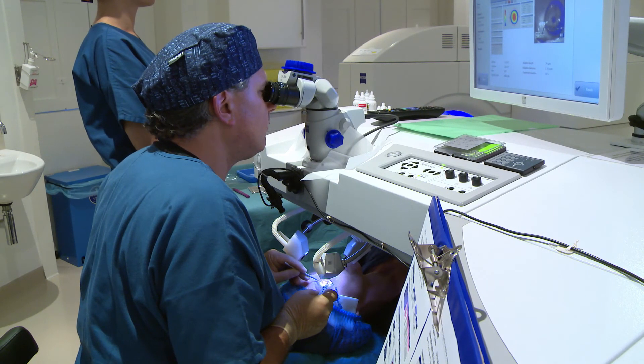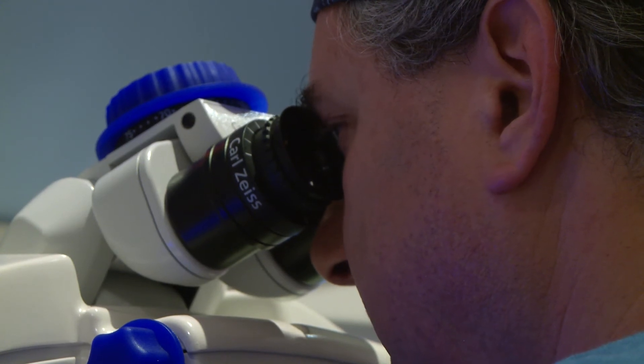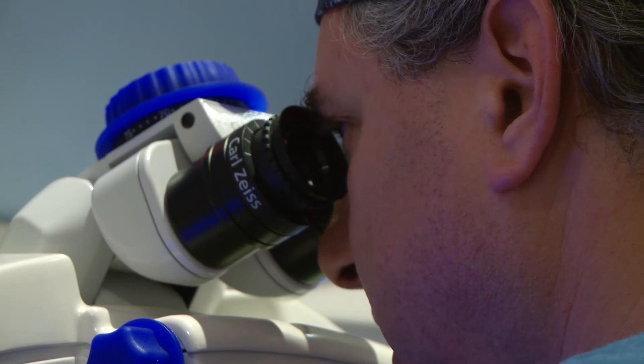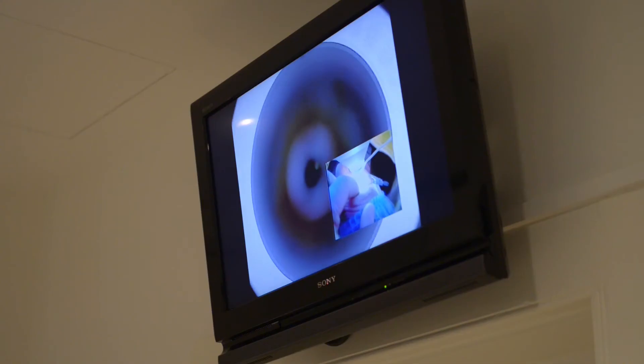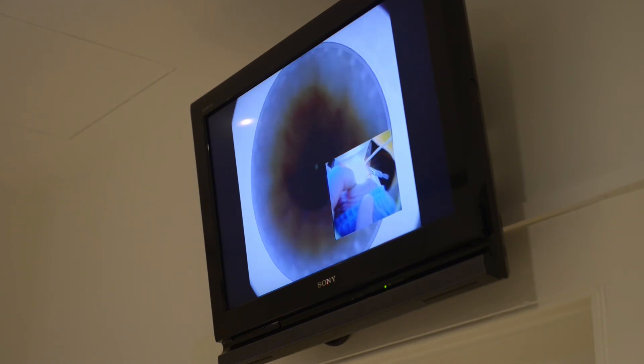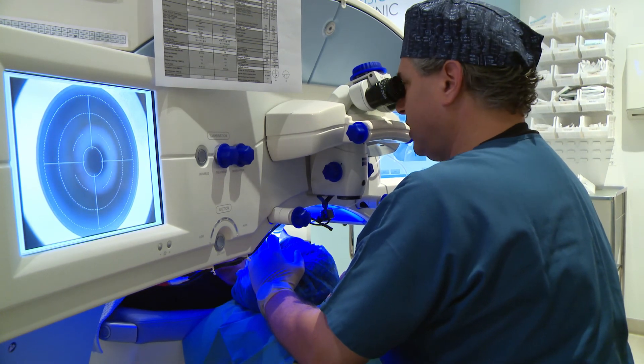Astigmatism can certainly be treated using Xyma laser technology and RELAX SMILE. Astigmatism is associated with long-sighted treatments, and it can be associated with short-sighted treatments. In both cases, it can be fully corrected. We've been treating astigmatism for many, many years, and in fact, short-sighted treatments were the first types of treatments to be corrected using an Xyma laser, followed by astigmatism, and then subsequently long-sighted treatments as well.